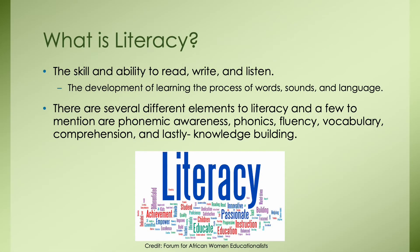What is literacy? It is the skill and ability to read, write, and listen — the development of learning the process of words, sounds, and language. There are several different elements to literacy, but a few to mention are phonemic awareness, phonics, fluency, vocabulary, comprehension, and of course knowledge building.